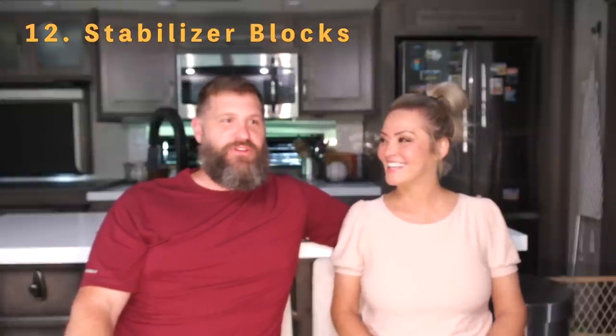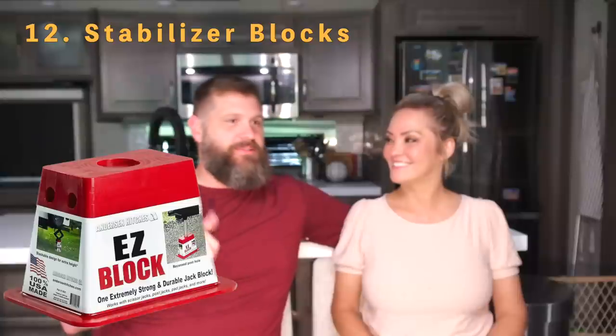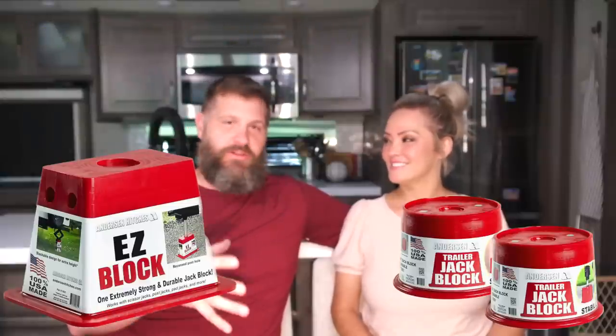Number twelve is jack blocks — blocks for your stabilizers. Anderson makes them: both the standard blocks and the Jack Block, which is the round drum style we use for our fifth wheel. You can make your own out of wood, but they're usually heavier. The Anderson blocks are lightweight and durable. The reason people use them is that the further your stabilizers have to extend, the less stable they become, so putting a block underneath creates more stability.